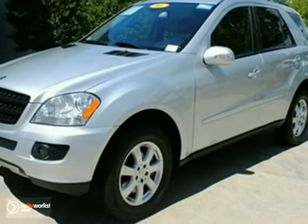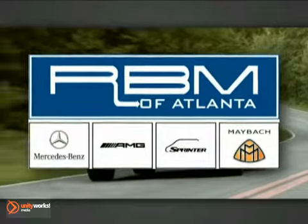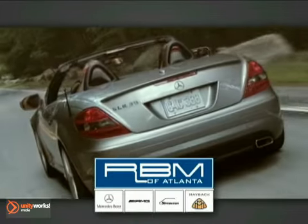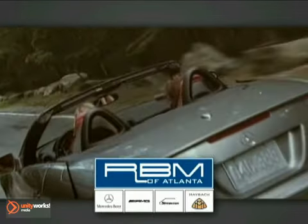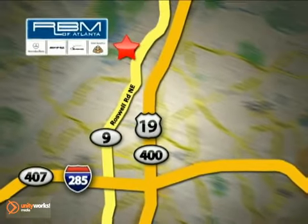Come in and take a look at this certified Mercedes today. At RBM of Atlanta in Sandy Springs, we have the best selection of new and top quality pre-owned vehicles to choose from. We are conveniently located at 7640 Roswell Road in Atlanta.